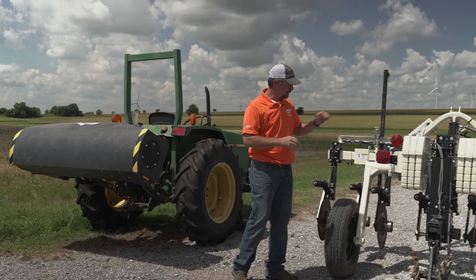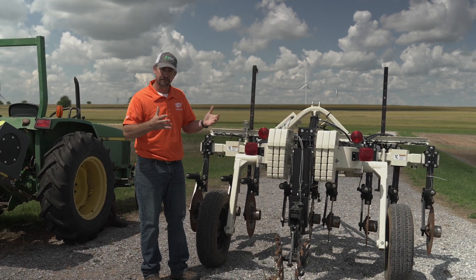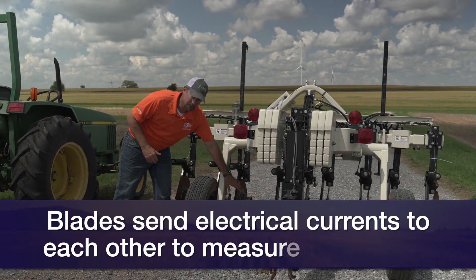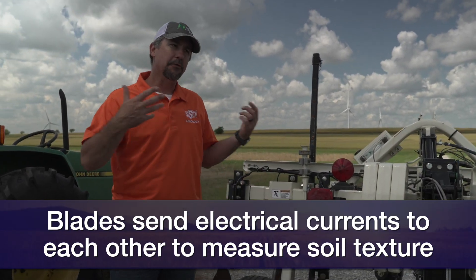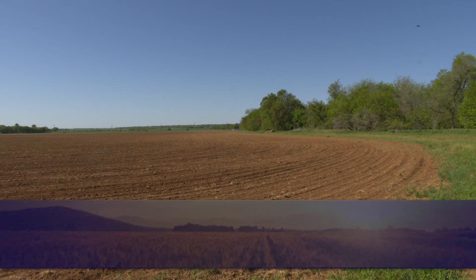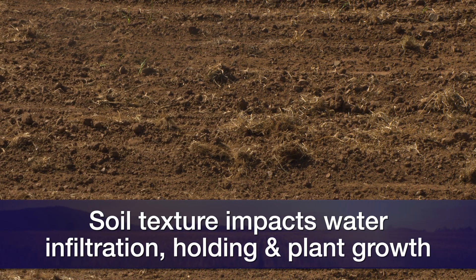Our first bit of technology right here is a Varis sled. This technology is actually fairly old, developed in the late 90s out of Kansas. It's very useful — these blades go into the ground and send electrical conductance from one blade to the other, measuring soil texture. Soil texture — the sand, silt, and clay particles — drives water infiltration, water holding, plant growth, and nutrient availability, so we can map a field's soil texture quite effectively with this machine.